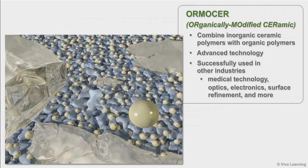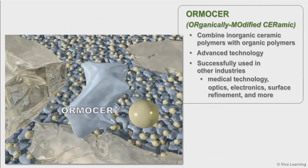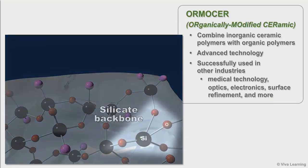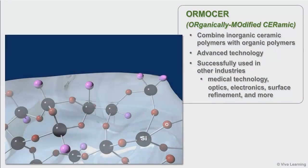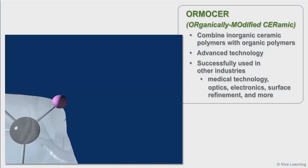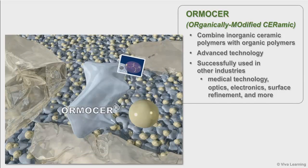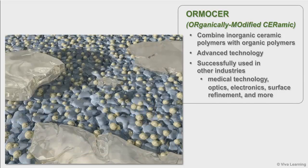Ormiser is short for Organically Modified Ceramic. Ormisers combine inorganic ceramic polymers with organic polymers. The result is an advanced technology already being successfully used in other industries by some of the most well-known and innovative companies around the world. You can find Ormisers in medical technology, optics, electronics, surface refinement, and more.